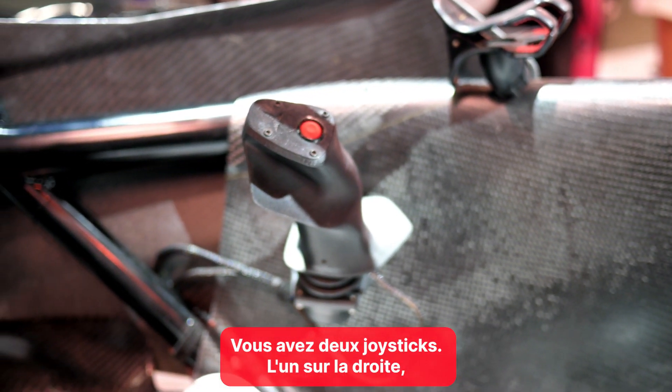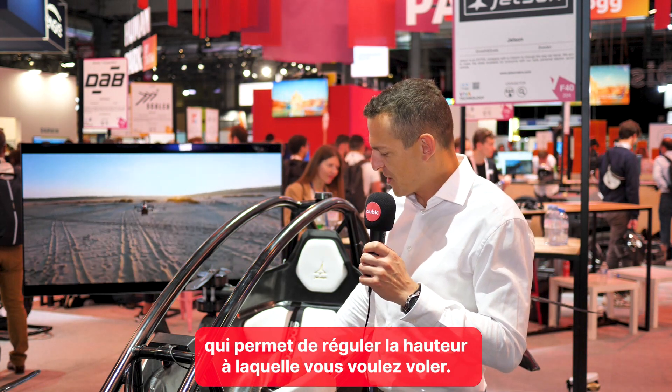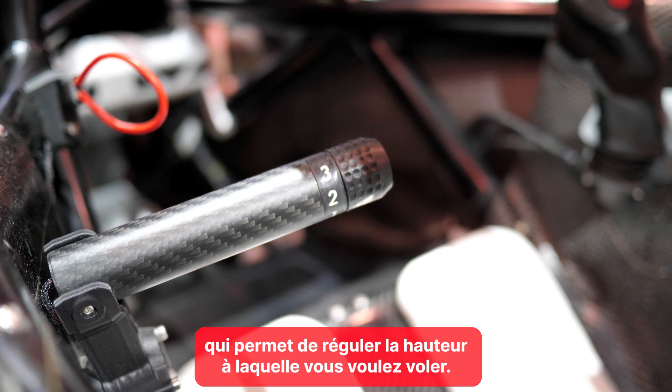You've got two joysticks. One on the right is a three-axis joystick, so you make a direction where you want to fly. And this is a throttle lever, so it regulates how high you want to go.